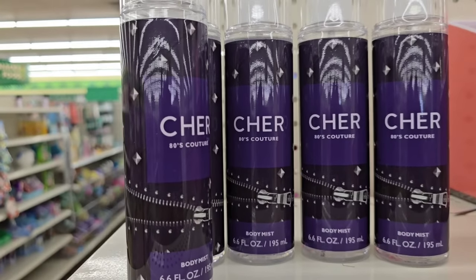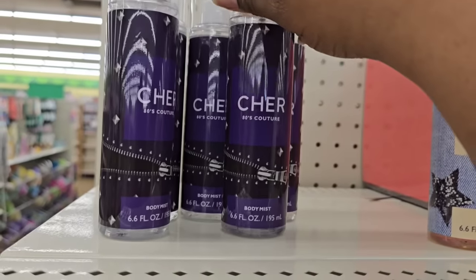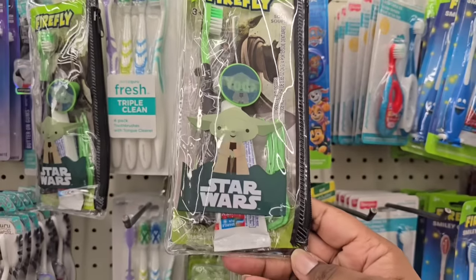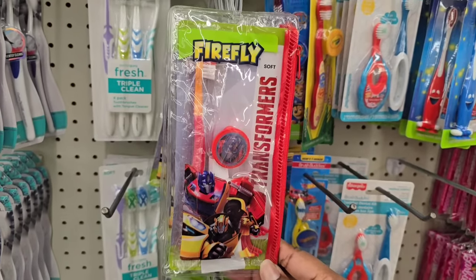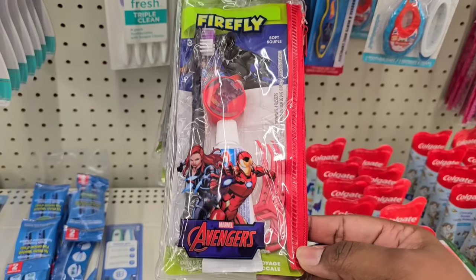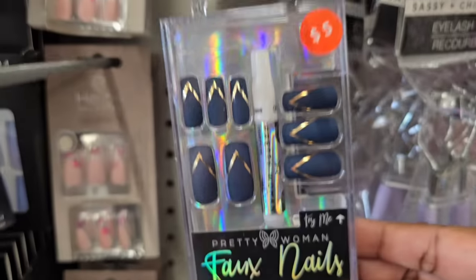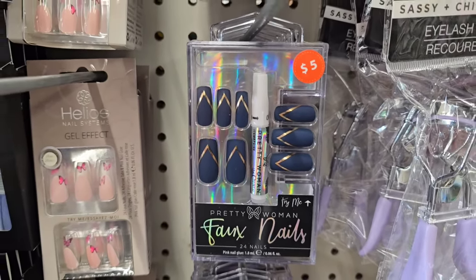I found a third scent of the Cher Sprays showing up at the Dollar Tree. They also have multi-pack kits with toothbrushes, toothpaste, and accessories in licensed characters like Avengers and Star Wars — all for $1.25, really fun for kids. Also, these nails are marked $5, but on the app and at the register they're ringing up $1, so make sure you grab them for $1 before the price goes up.